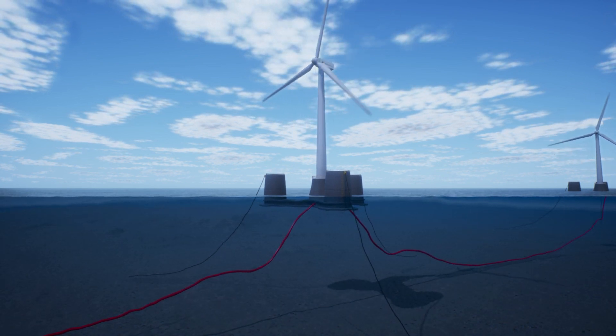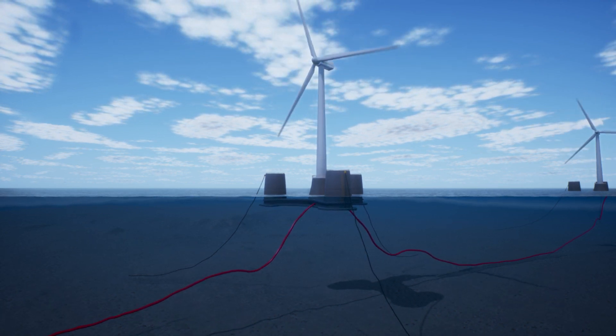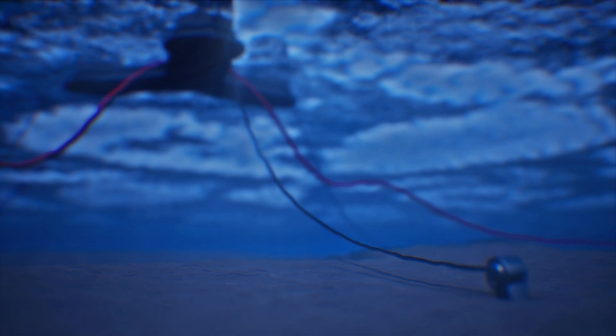But thanks to innovation, it is now possible to build floating wind facilities. These complexes are made up of wind turbines installed on oscillating platforms anchored to the seabed using flexible mooring elements, chains or steel cables.